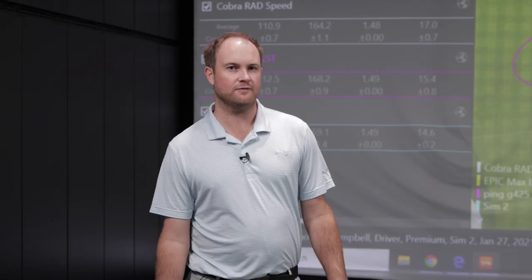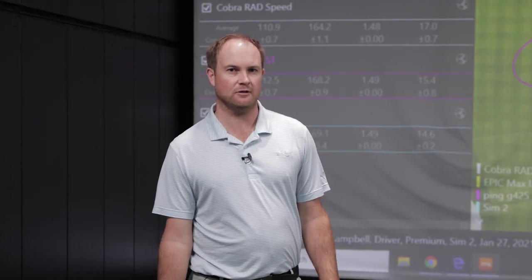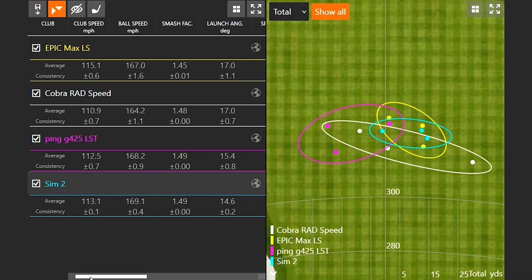So, round one of two. If we take a look at the club speed numbers, you'll notice that the Cobra Rad Speed was just a little bit lower than the others. That was the first club that I hit.